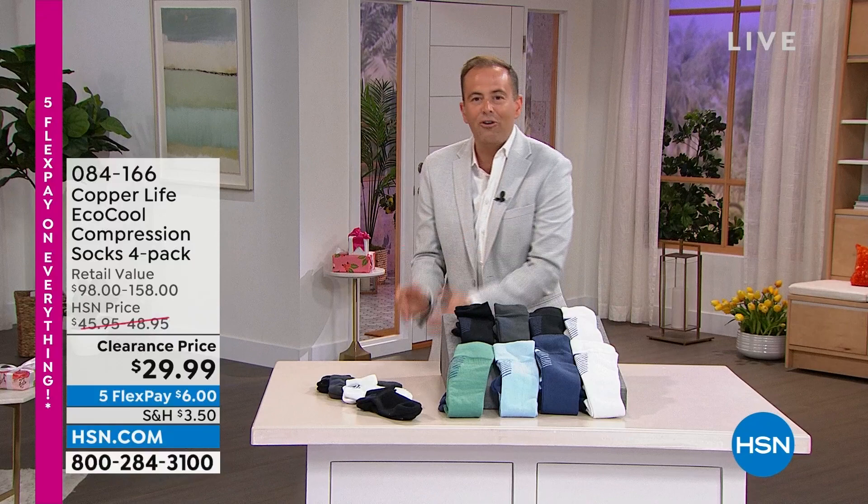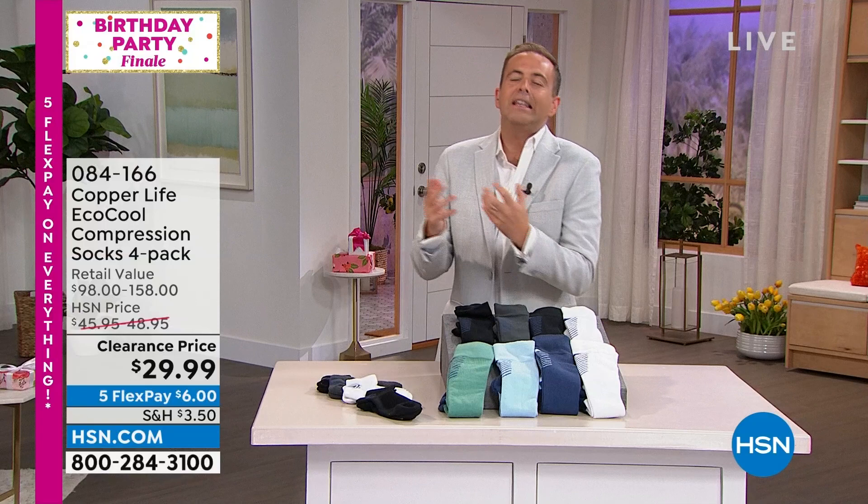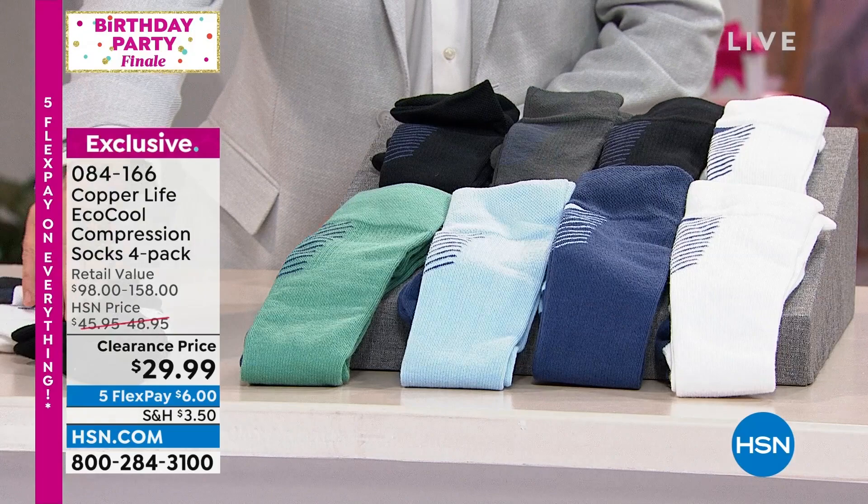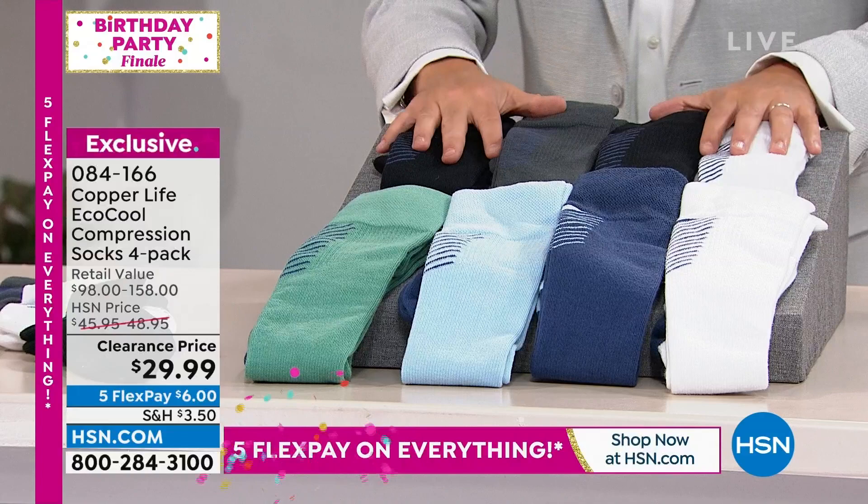Most people describe these as the world's best socks. We're going to make your feet happy, make your legs happy, and help to temporarily relieve some of those aches, pains, and sore muscles. This is Copper Life Eco Cool. Two choices: the classic ankle sock or the over-the-calf sock. We'll get into sizing — you have basic available or blue multi.